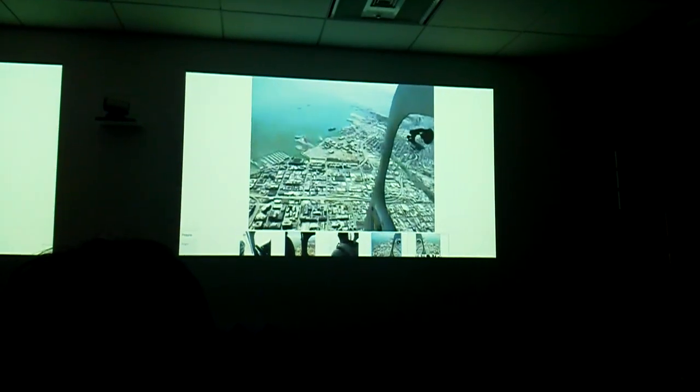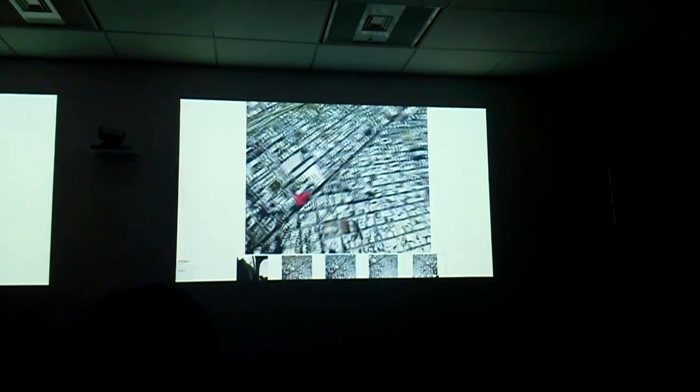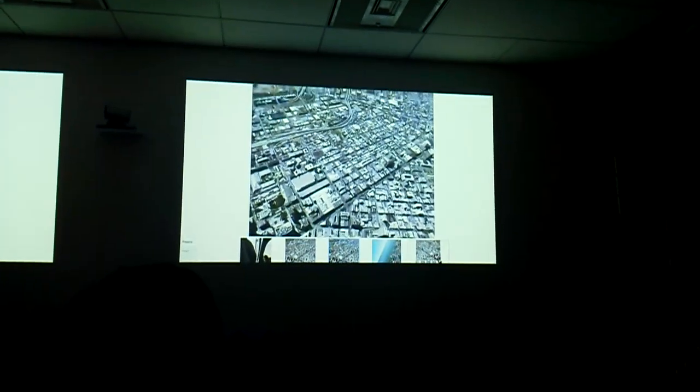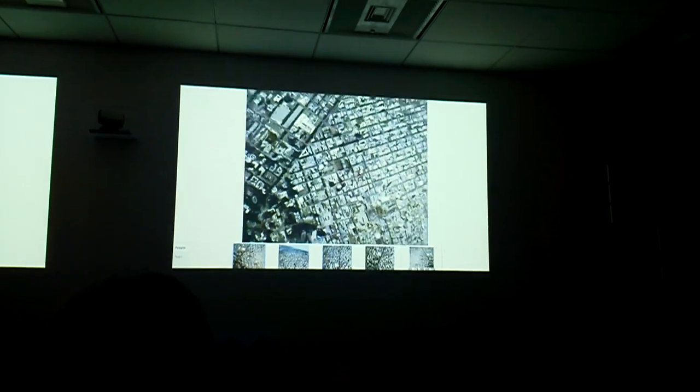They've got to get to the right place so they can hit the roof. I'm going to take a few pictures to record this.